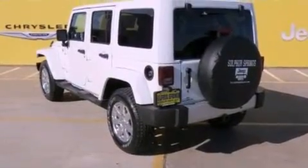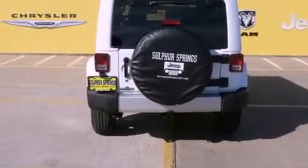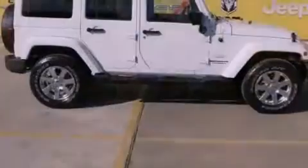Its top features and packages include the trailer towing feature group, a heavy-duty suspension, a remote start feature, a low-tire pressure indicator, aluminum wheels, and traction control and stability control systems.